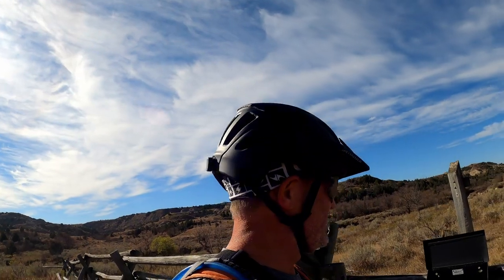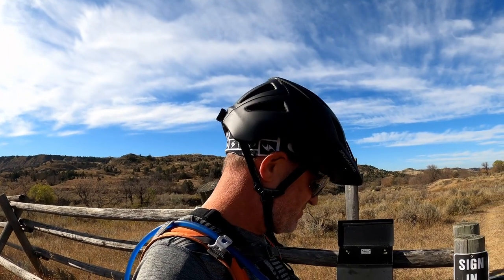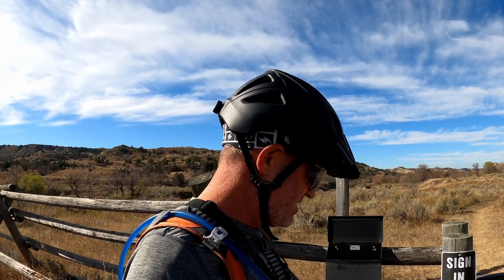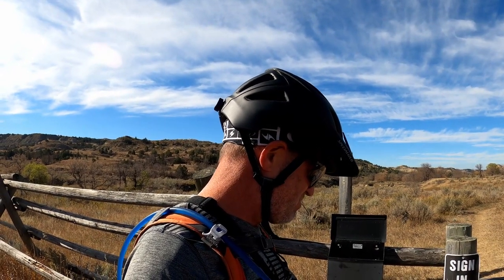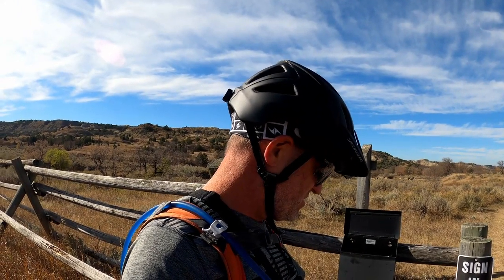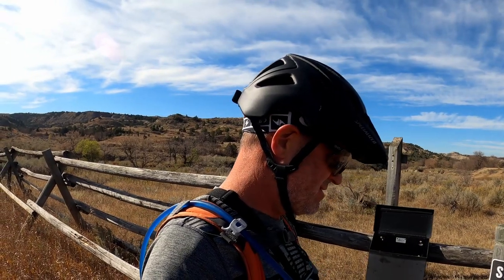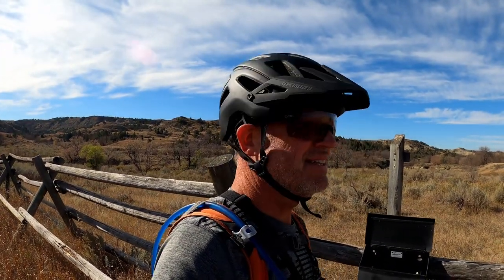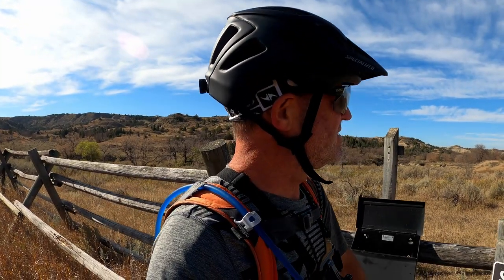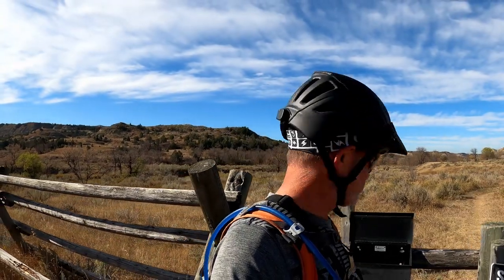I'm beginning the trail today. This is the Bennett Trailhead. You've got to sign in every day — or sign out, depending on how you look at it. Looks like there's people here from the last couple of weeks: Alabama, Minnesota, Arkansas, Iowa, Ohio, New York, Kentucky. A lot of people from a lot of places, and I can see why — it's killer. I'm excited to start the trail today. Let's get her done.